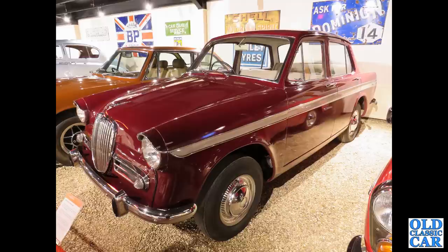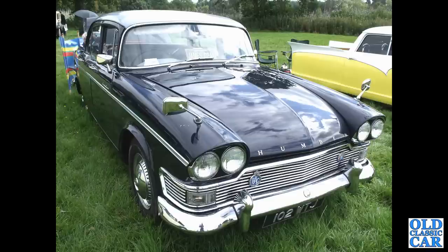There's a Singer Gazelle down at the Haynes Motor Museum, obviously based on the Hillman Minx of the same era. There's a Humber Super Snipe, 102 WTJ — this car dates from 1961.